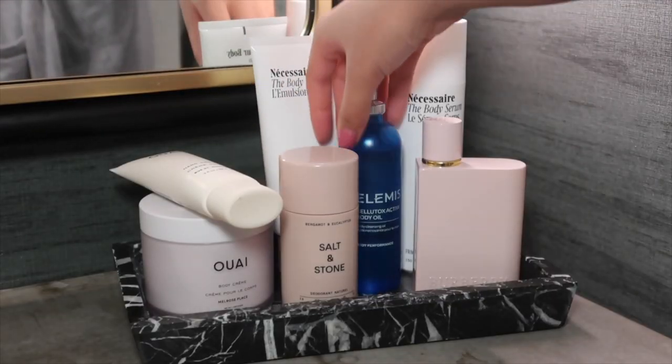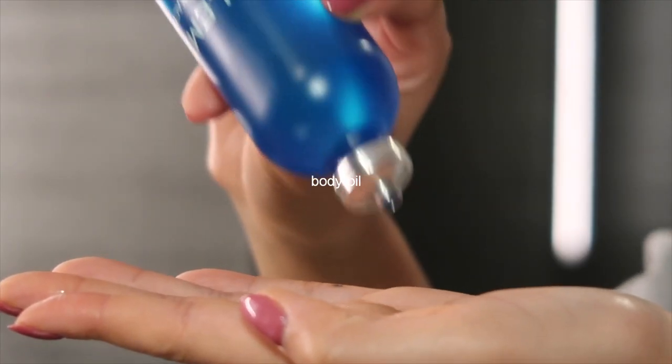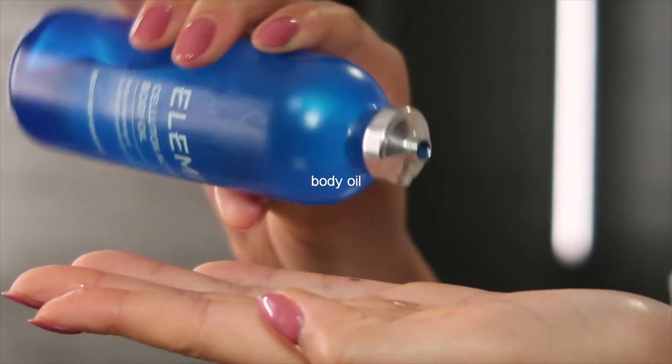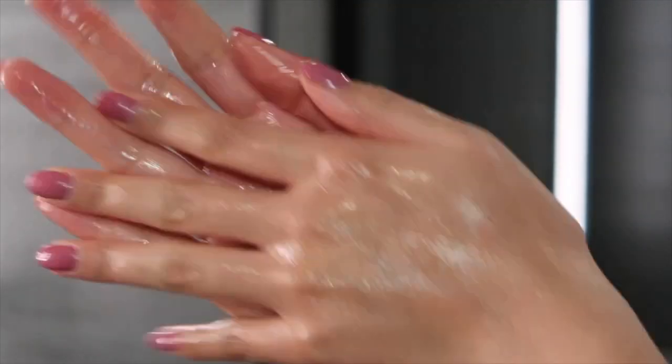If I'm feeling extra dry even after applying the serum and lotion, I will go in with just a little bit of body oil. I love this one from Elemis, and I really love the packaging of this product as well.